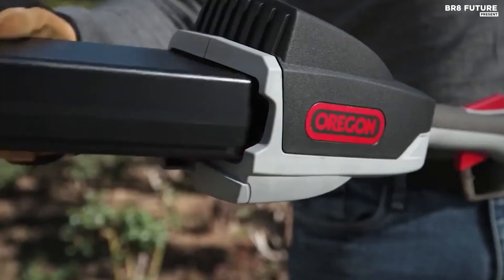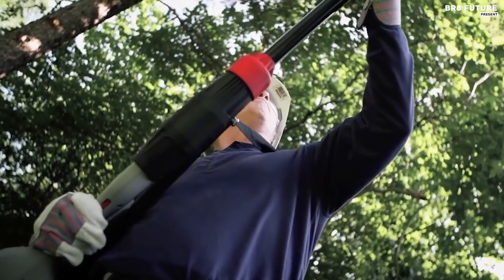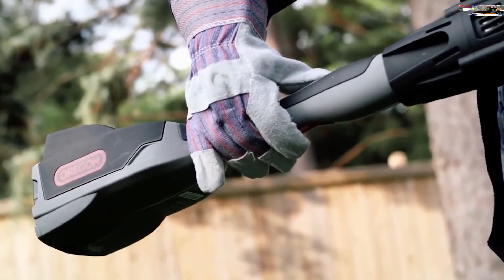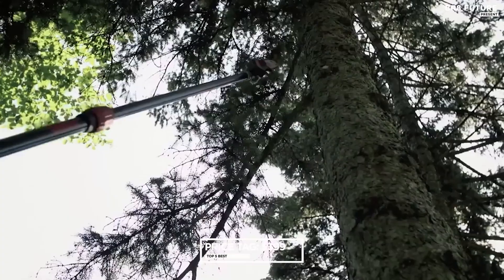With no pull cords, warm-up time, fuel mixing, or emissions, this saw is both easy and environmentally friendly to operate. In addition, this saw is up to 4 times quieter than a petrol saw in use and silent between cuts, providing a low-noise cutting experience. At $399, the Oregon Cordless Pull Saw is the perfect addition to your arsenal of landscaping tools.